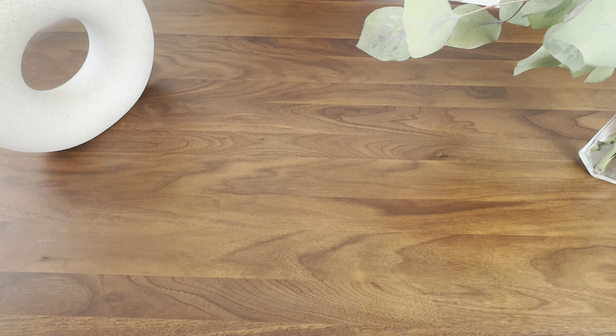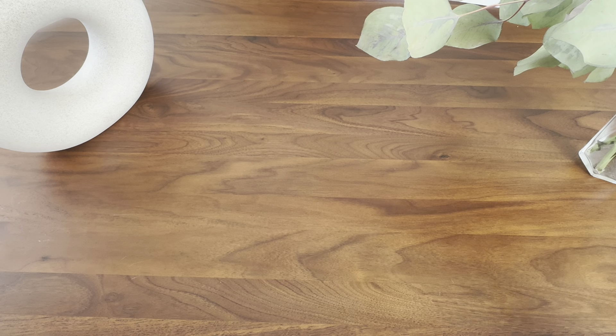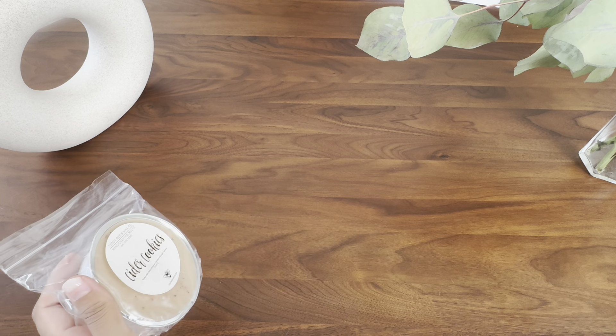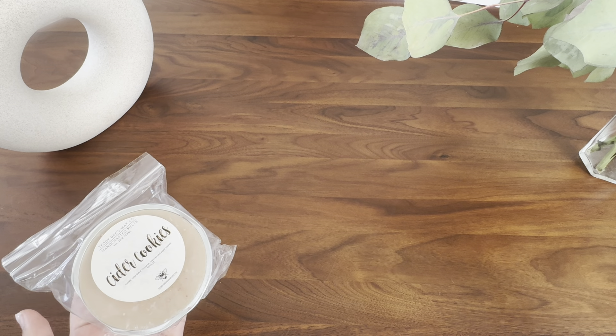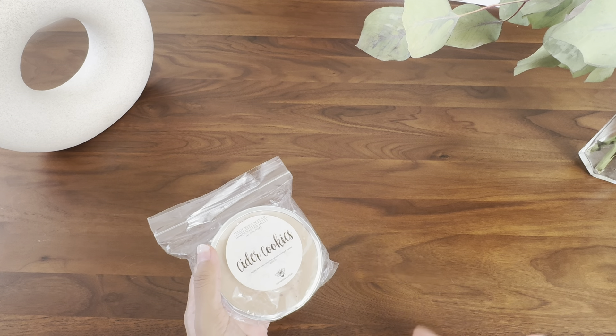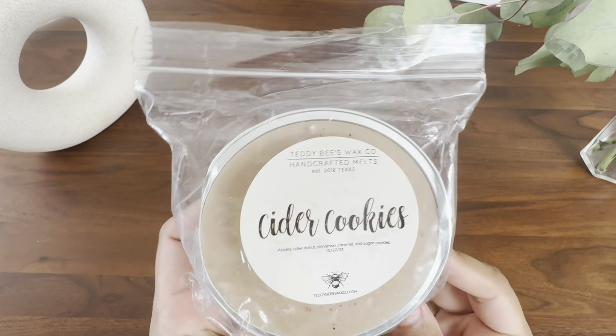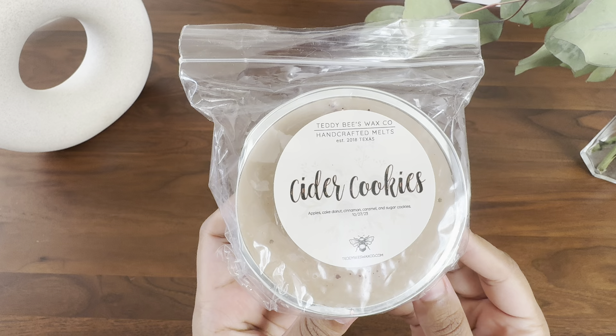Starting off strong with Teddy Bees. I pulled out a lot of my fall wax. What I think I'm going to do is start the fall melting now. And then for October, I'm going to have just a completely different Halloween melting basket. And then in November, I'm going to hop back into these two baskets and try to finish off most of these things before December, which is when I'm going to bring out my holiday tree scents. So from Teddy Bees, we have Cider Cookies.